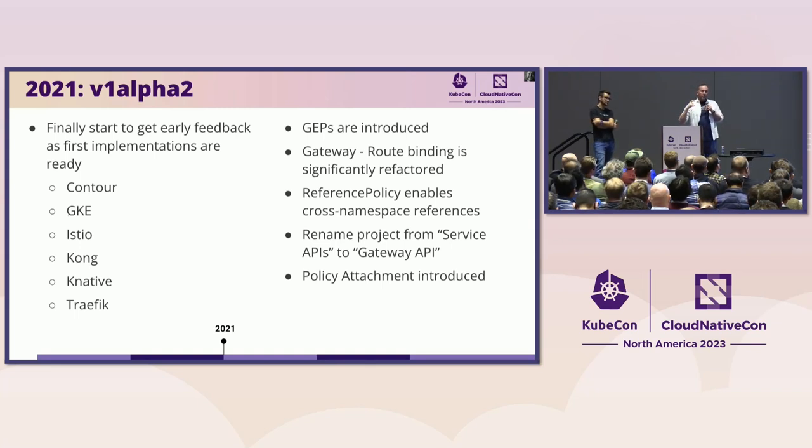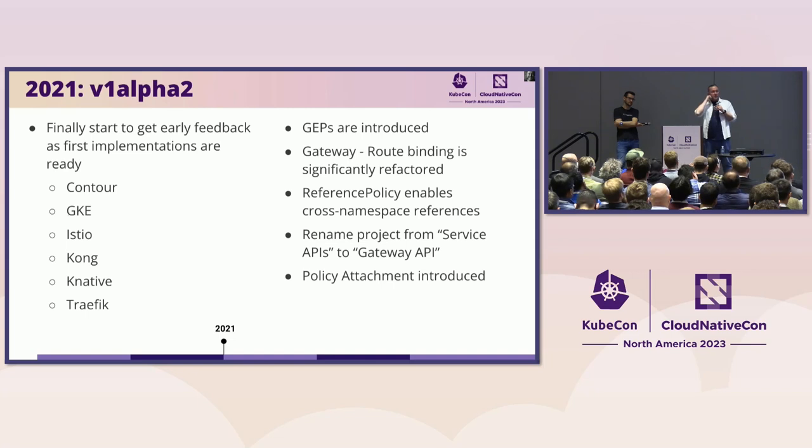We refactored it so that routes are the ones that select the gateway. That puts control back into the hands of the application developer, who is the core persona here. We also added GEPs — Gateway Enhancement Proposals — lifting substantially from upstream Kubernetes KEPs. The intent was to give us a record and a more formal process to get things through. Reference policy was another thing that came in this year, about making cross-namespace references more safe. One key realization was that the reference between gateway and route often needs to cross namespaces, and the only safe way to do that in Kubernetes is for both sides of the handshake to agree — a two-way handshake, not just a one-directional thing.